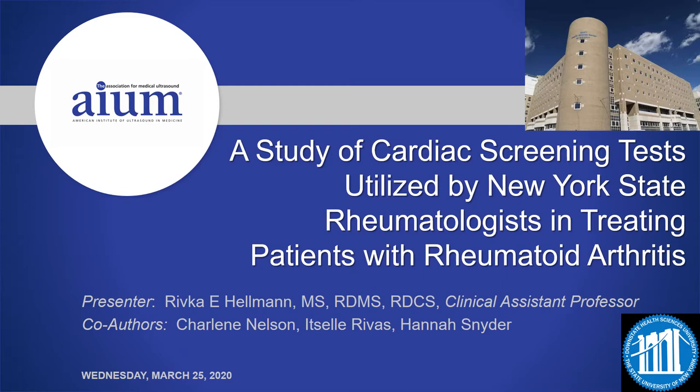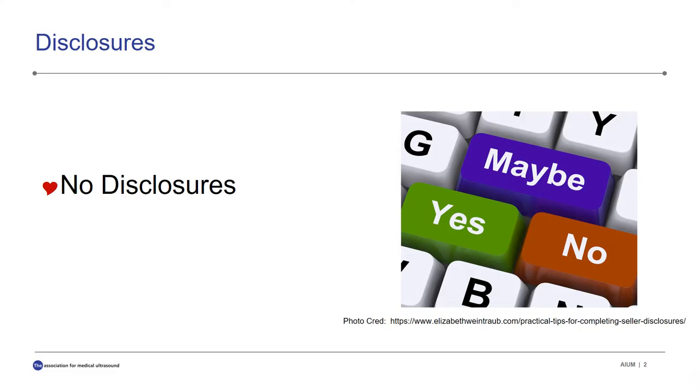Ours is a study of cardiac screening tests utilized by New York State rheumatologists in treating patients with rheumatoid arthritis. We have no disclosures.